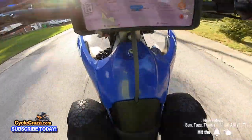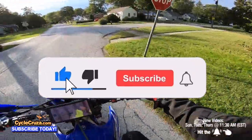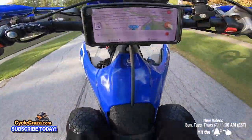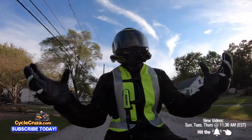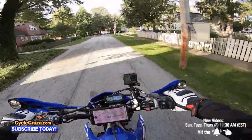Plus some wheelies on it — all day, baby! Having a good old time out here on my supermoto. Supermoto life!